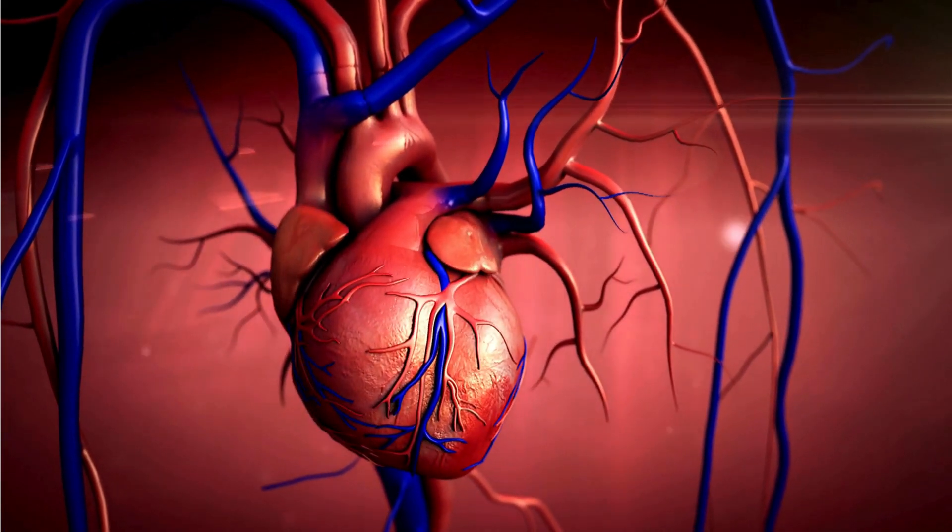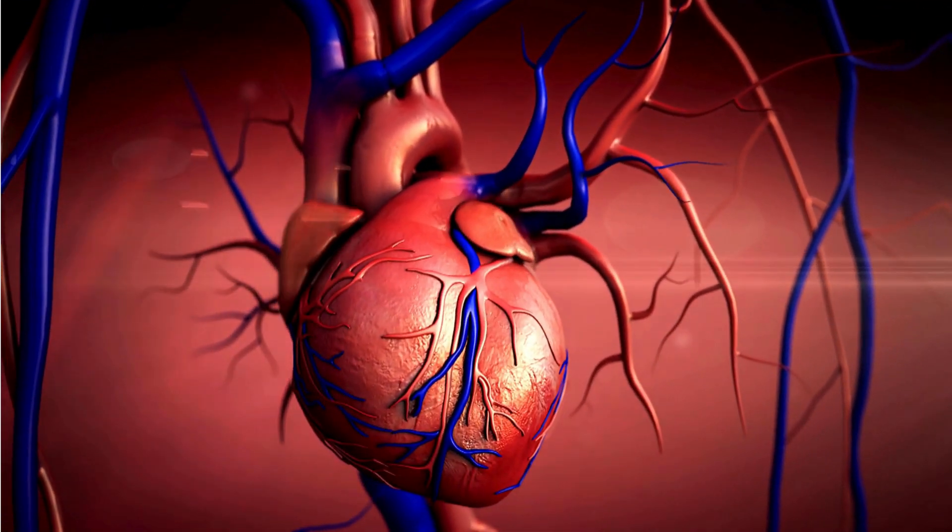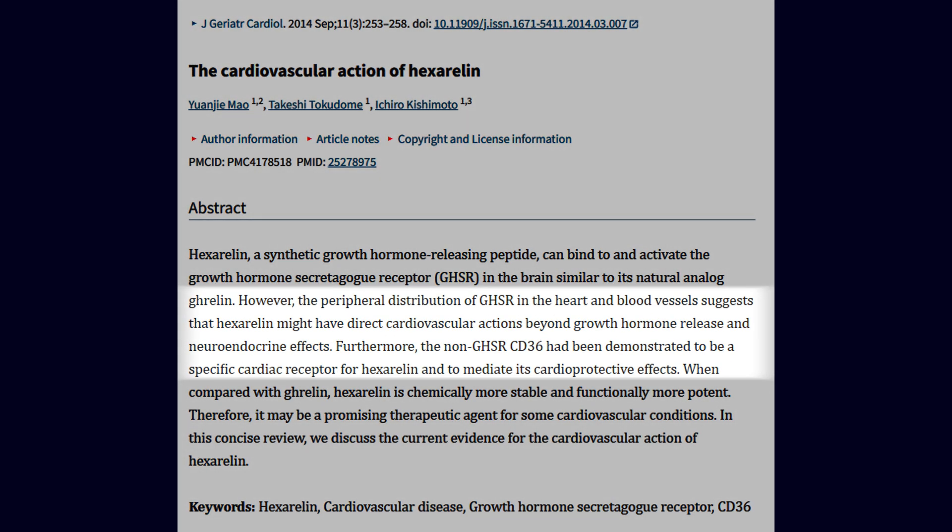Hexarelin is also one of the few peptides that's been studied for its effect on heart tissue — specifically, its ability to improve cardiac function after damage.